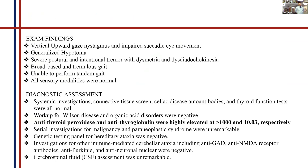On exam, we found that vertical upward gaze had nystagmus and her conjugate eye movements were impaired. She also presented with generalized hypotonia. She had a severe postural intentional tremor with dysmetria and dysdiadochokinesia. She had a broad-based and tremulous gait, was unable to perform tandem gait, and all sensory modalities were normal. This gave us a broad picture directed towards a cerebellar cause, as all these signs are usually found in cerebellar diseases.